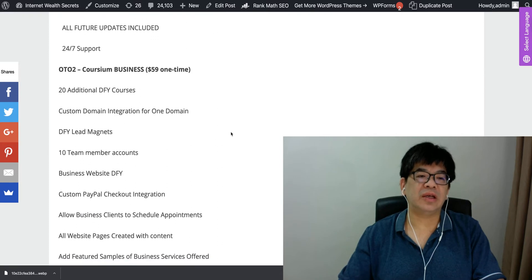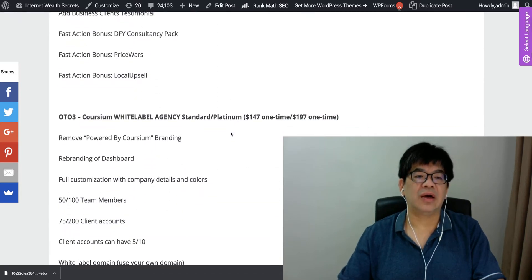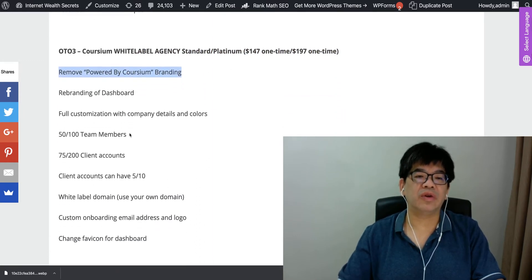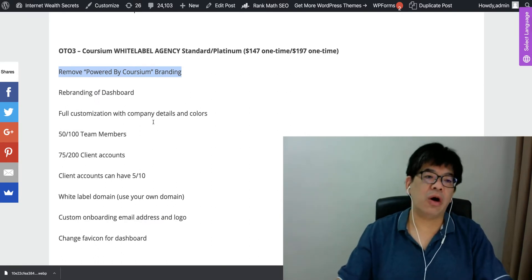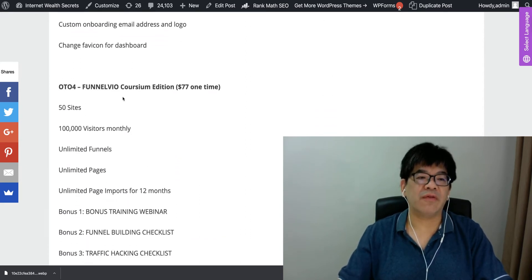Coursium Business is OTO two — it includes 20 additional DIY courses, team members, and a white label agency where you can remove the 'Powered by Coursium' label, making this product feel like your own. It also includes collaboration, team members, and client accounts.